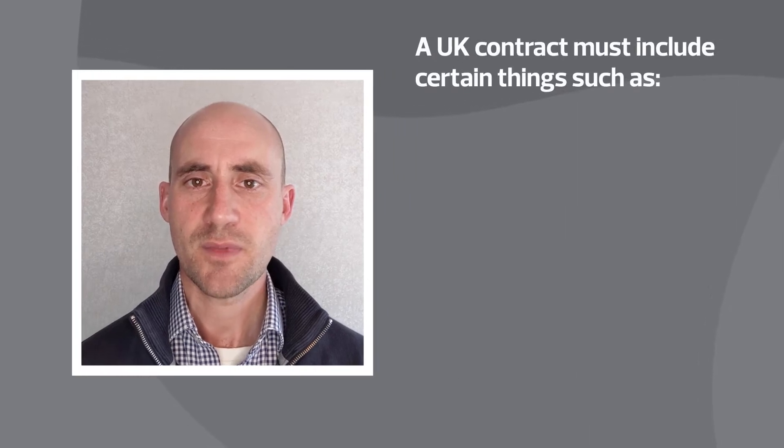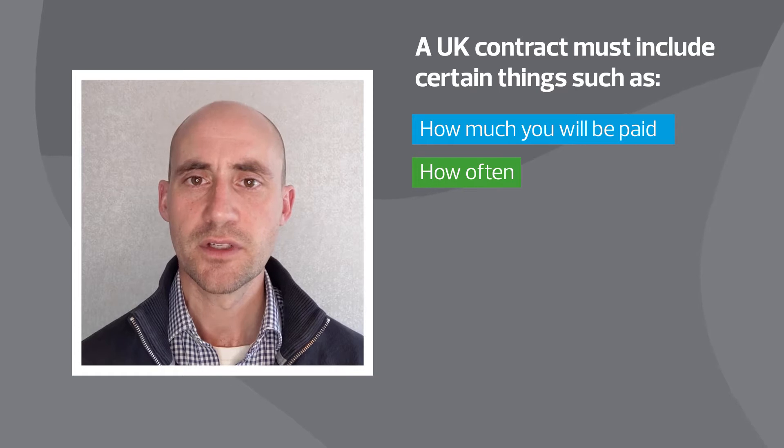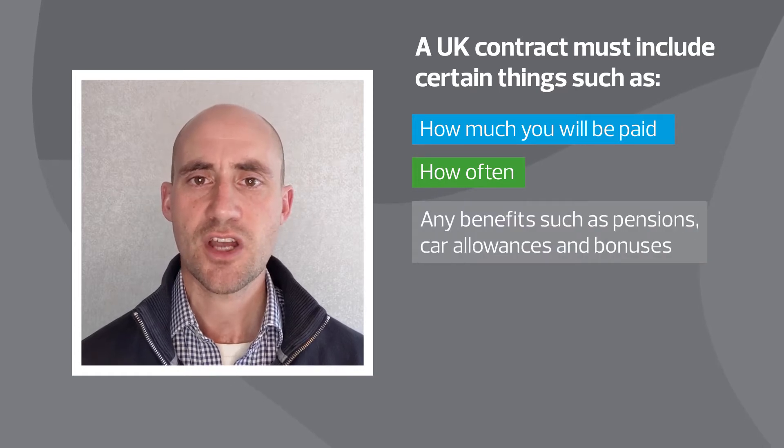All UK employees must be given a contract on or before their first day of employment. There are certain things that this must include by law, such as how much workers will be paid, how often, and any benefits such as pensions, car allowance, or bonuses.